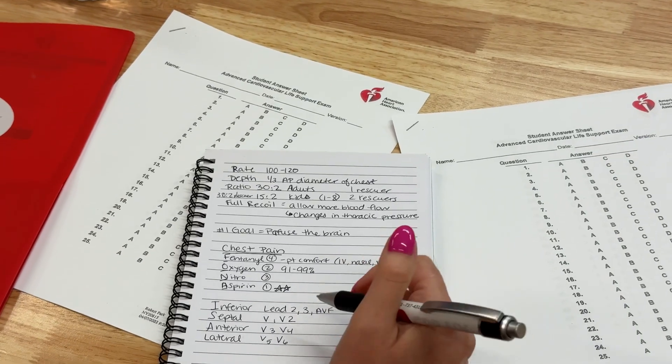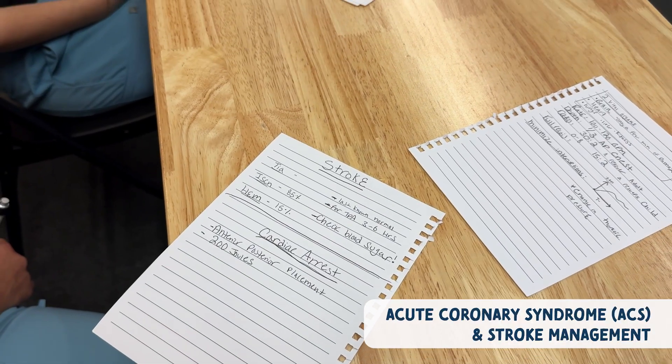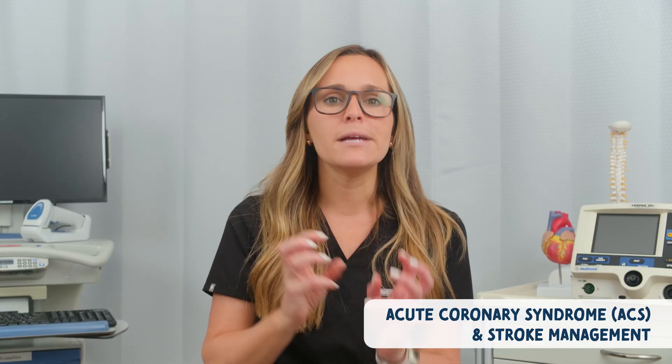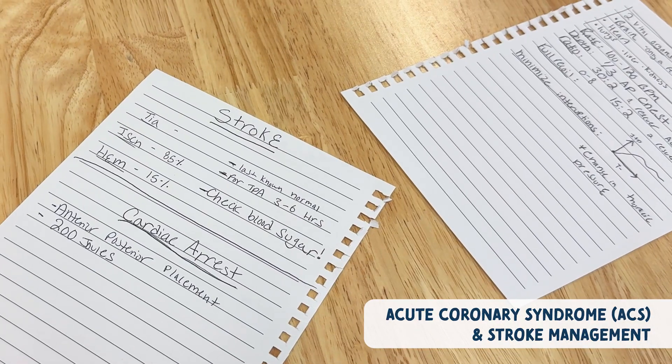Now back to ACLS-specific skills. You'll learn acute coronary syndrome and stroke management. You need to recognize signs and symptoms quickly and understand the types of strokes. Remember, there are ischemic strokes and hemorrhagic strokes. You always want to get a CT head scan first — you must distinguish between ischemic and hemorrhagic before you treat the stroke.